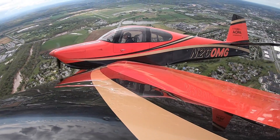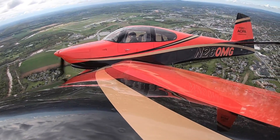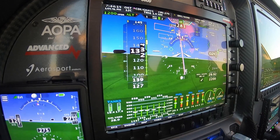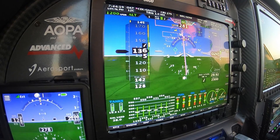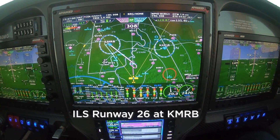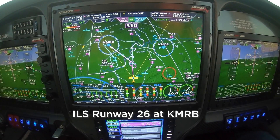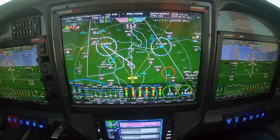I'll go ahead and switch over to nav mode. This will intercept the course line and take us right to our first waypoint at 3,000 feet. It's going to intercept those boxes and fly right through them. The approach is loaded and activated, and you'll notice that it automatically loads the ILS frequency in the nav radio.